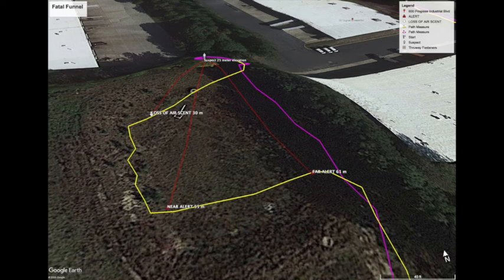Basically the dog is pointing towards this ridgeline to the north of the map, and it's an alert in such a way that the handler realizes it's a live alert — which means a person is nearby, our subject is close. So we really have to make sure that we take some good tactical considerations into account at this point.